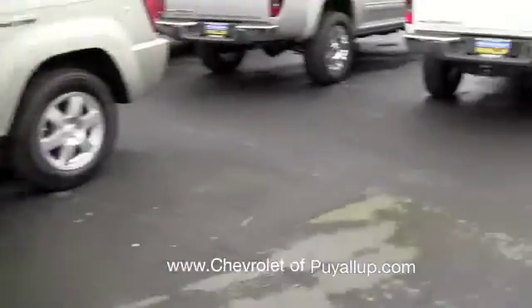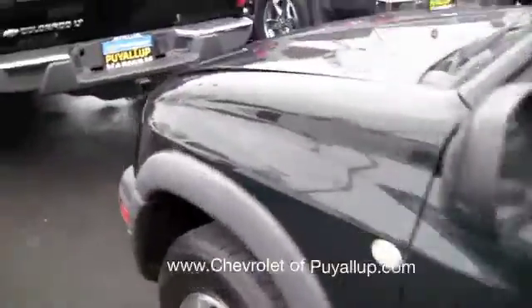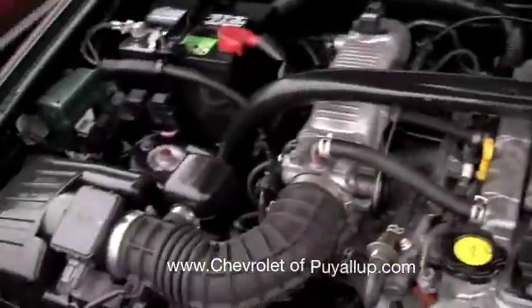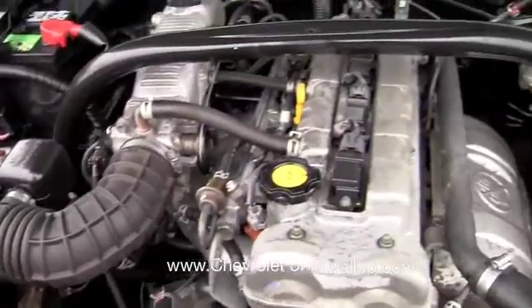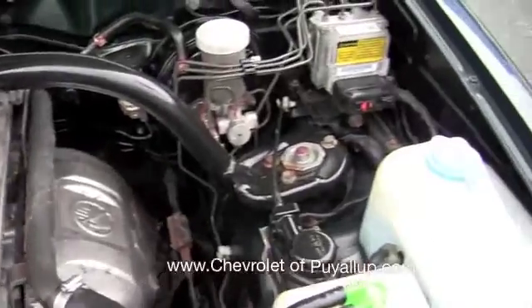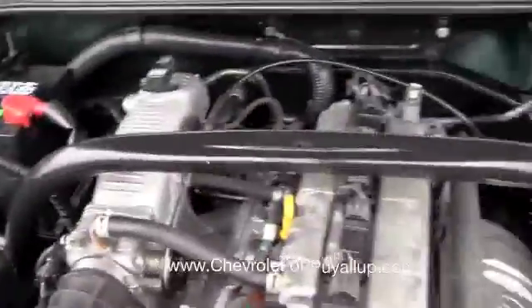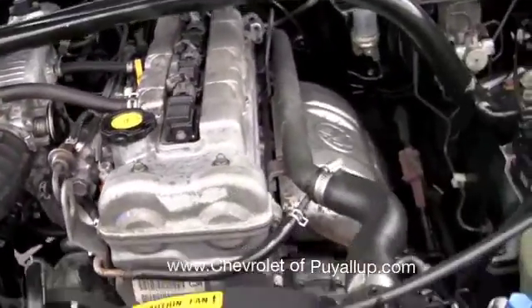Everything looks to me in pretty darn good working order — getting a little dirty, but no big deal. I'll get you up here to the engine so we can take a look inside there as well. Panning you across here — everything looks to me in pretty good shape. There are just small amounts of corrosion, which for an engine of this age you'd expect, but nothing I think is going to prevent it from running smoothly.